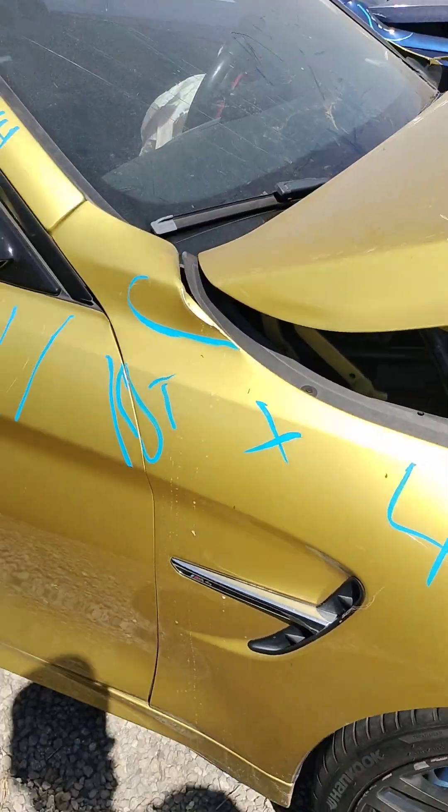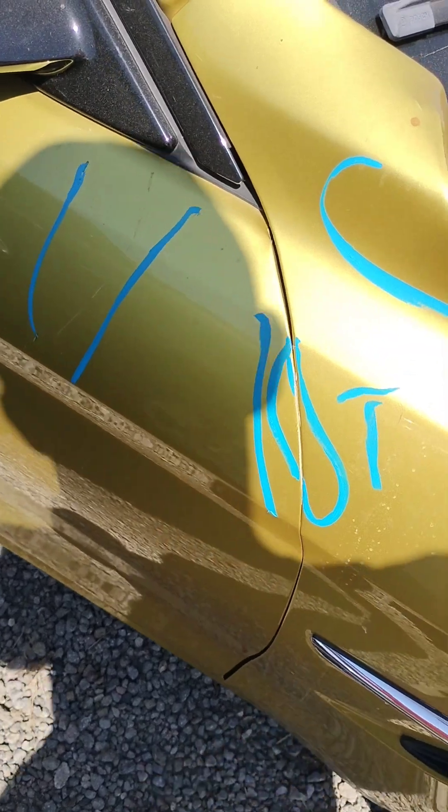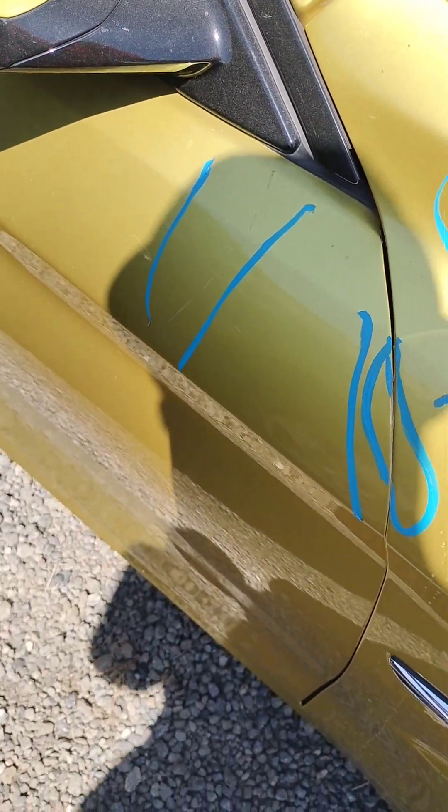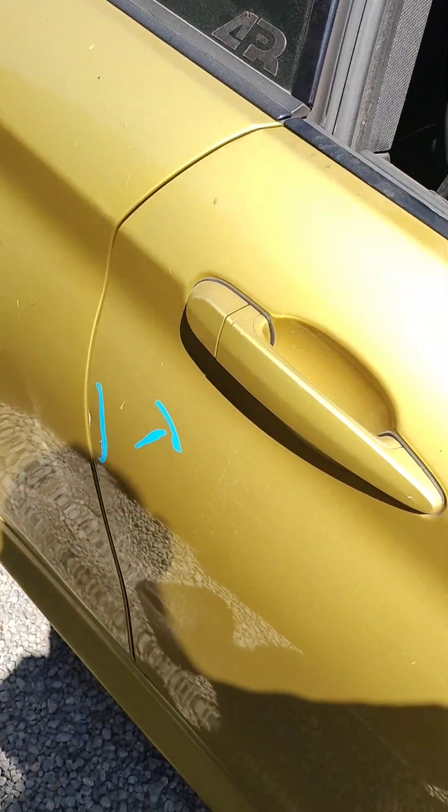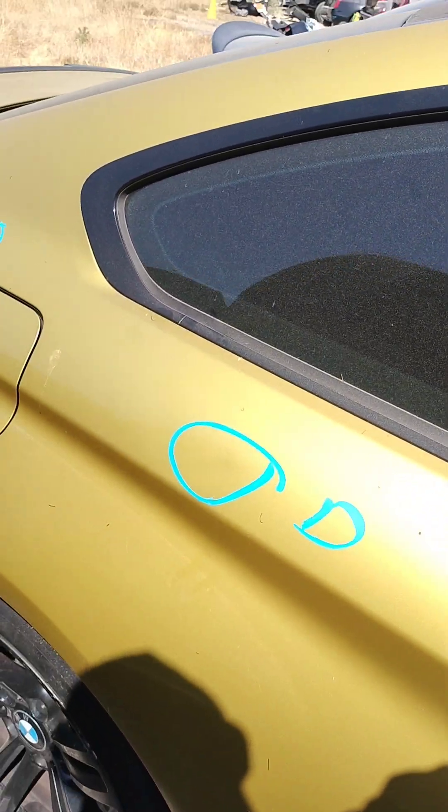Front fender is no good, it's damaged. Door's got some paint problems. Back door right there has a paint problem on it too. Got a dent in the quarter panel.